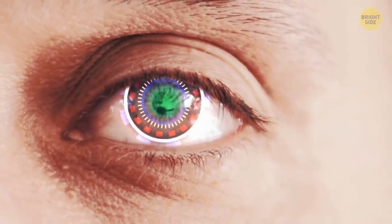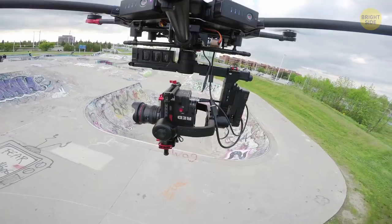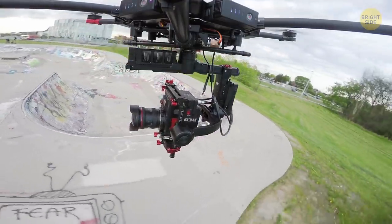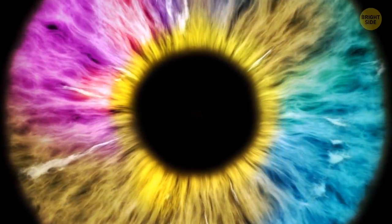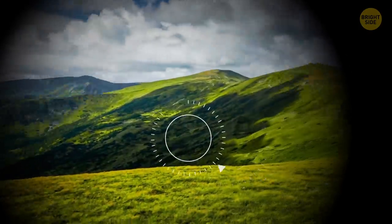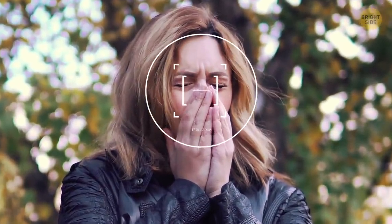Blinking helps your eyes stay clean and healthy. The resolution of the human eye is 576 megapixels. But the eyes only have that many color receptors in a tiny spot in the center — you need to move them a lot to get the full picture. You never sneeze with your eyes open. It is technically possible, but an absolute majority of people have an automatic reflex to shut their eyelids when they're about to sneeze.